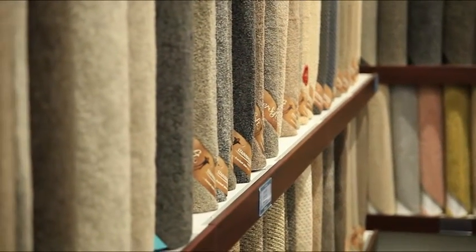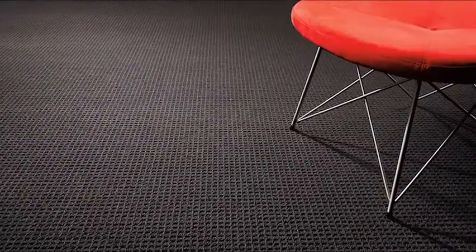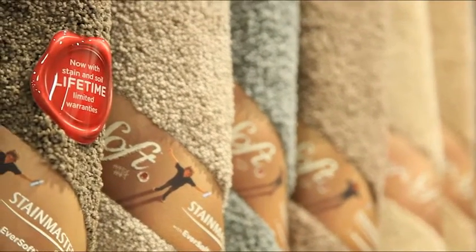And while you're talking hard working performance, these days you don't have to just pick shorter tight loop carpets and berbers. Thanks to new manufacturing processes and advanced fibres, you can now also choose heavily textured carpets and thick plushes. They keep looking good for years.